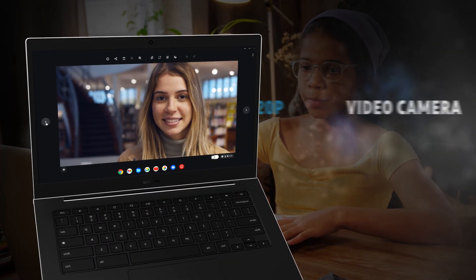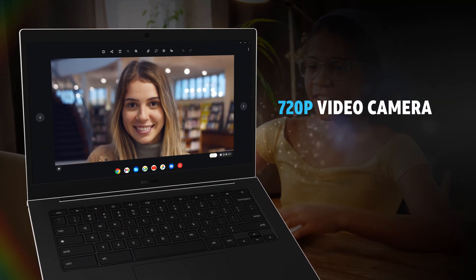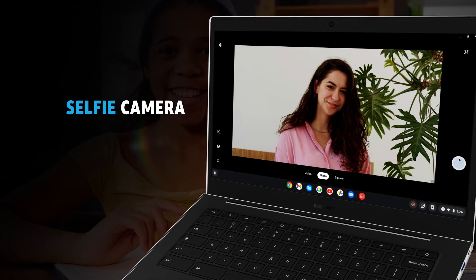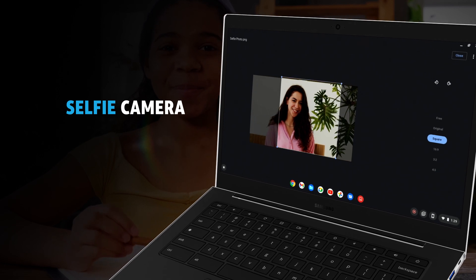Choose which way you show up on your next video call, with the ability to adjust your camera angle, and switch to your selfie camera to take photos and easily format for web or social media.